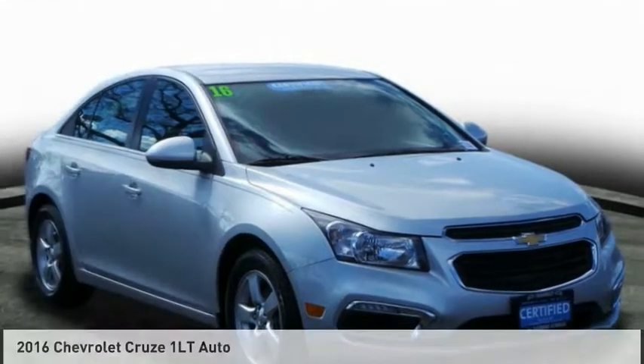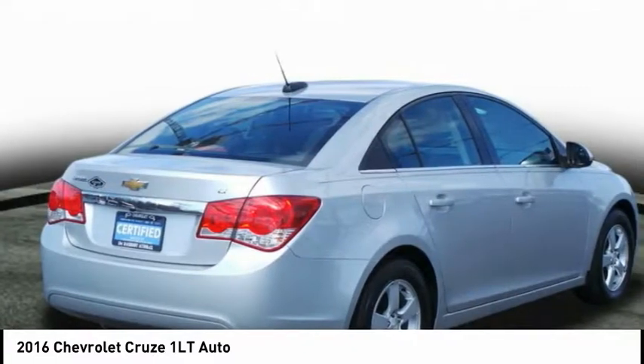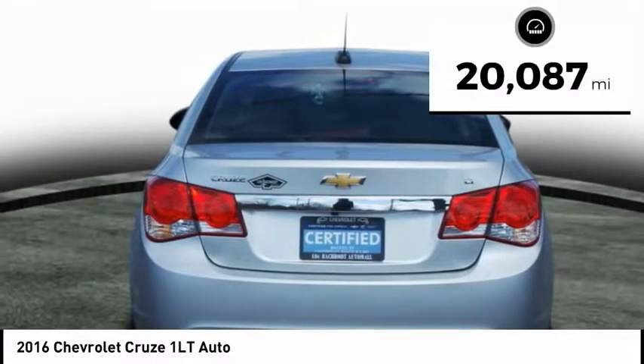You are going to love the 2016 Cruze. The Cruze Blueprint calls for more than you'd expect. This vehicle has less than 25,000 miles.